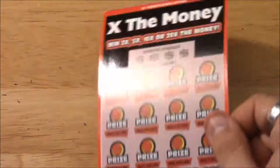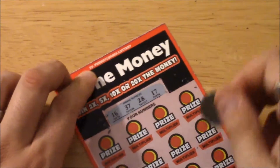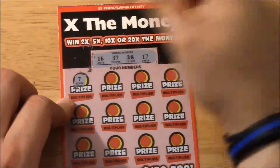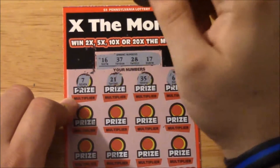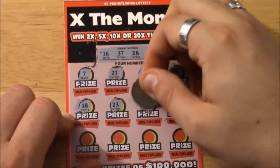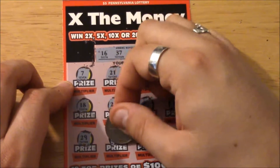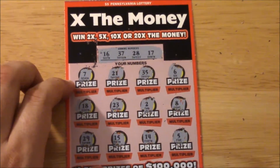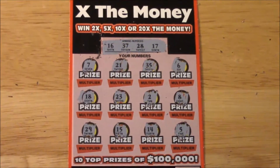Moving on to ticket number 22 — same rules, match the winning numbers and then get the multipliers. Our numbers are 16, 17, 37, and 28. Let's match them — 7, I thought we were gonna get one. 21 — nope, 35 — no, 6 — we don't have any single digits again. 18, we have 16 — 23 — no. 2 — single digit, 8 — single digit, nope. 29 — right next to 28. 15 and 16. 14, 5. 16 — no, 37 — no, 28 — no, 17 — no.